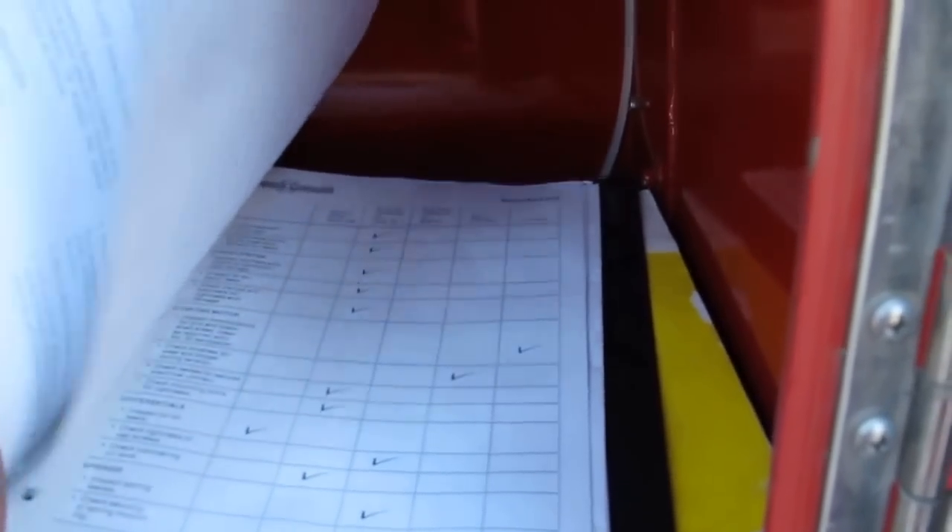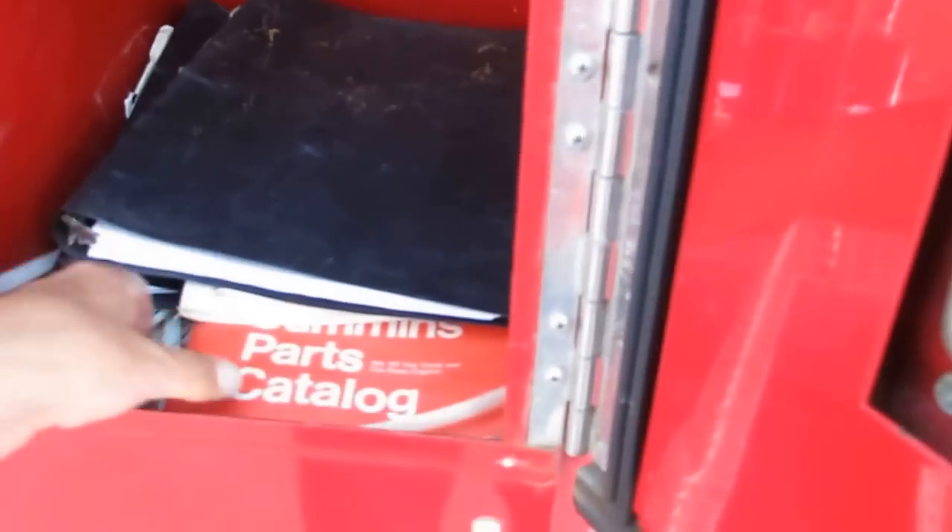Inside here is a Cummins parts catalog and a Cummins diesel engine service manual. And then there are two American La France books that I assume tell you how to work the pump, how to check it, safety checks, maintenance checks — all that kind of good stuff.